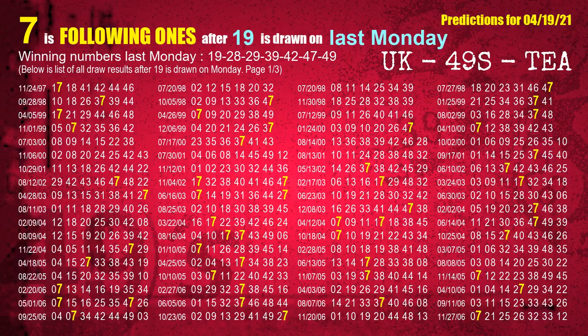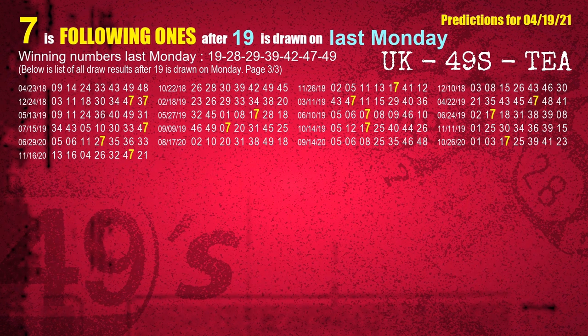After calculating following ones with today's result, we will find out following ones through the result of the same day last week. The first winning number last Monday is 19. We list all draw results which are one week after a Monday draw with 19 as a winning number. The most frequently following units digit is 7 when 19 is the winning number on last Monday. We also highlight the units digit 7 in yellow for you.